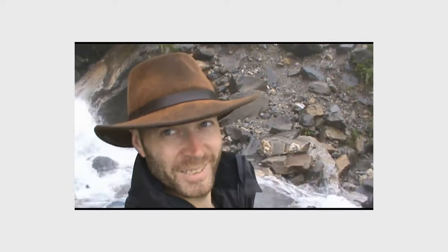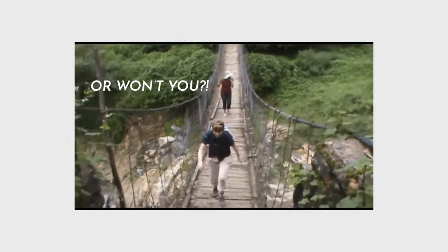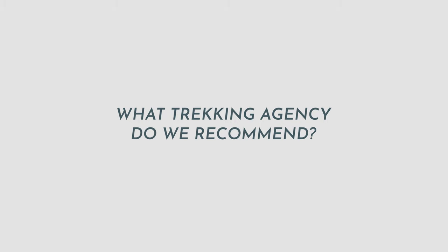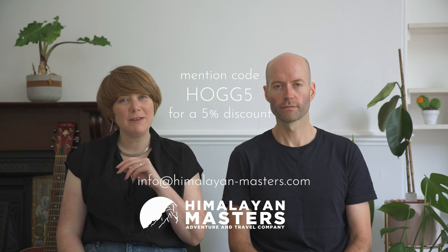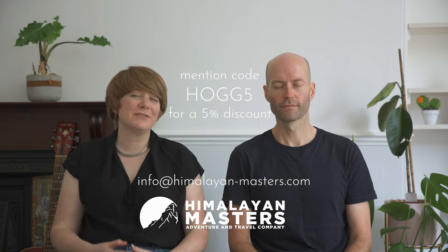We carried our own bags on the Langtang trek but hired a porter for our Everest Three Passes trek. We've organized treks with three different agencies over the last decade and our experience with Himalayan Masters has without doubt been the best — so we're happy to recommend them for your Langtang trek. If you mention referral code HOG5 when you get in touch, you'll get 5% off the cost of your trip. Their contact details are in the description below.